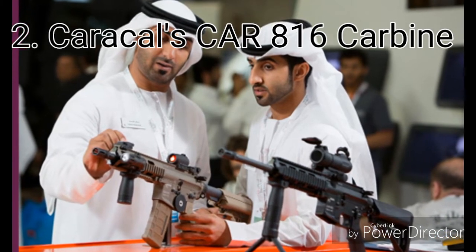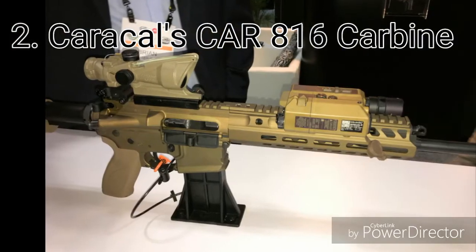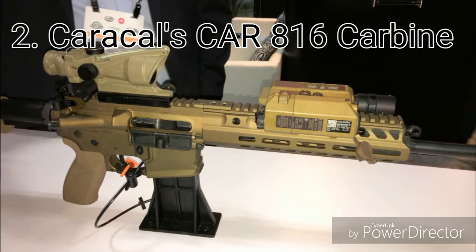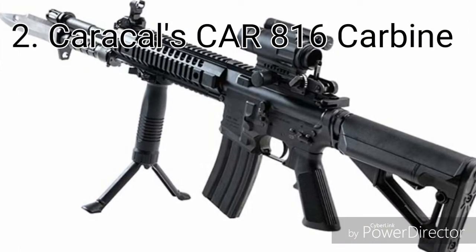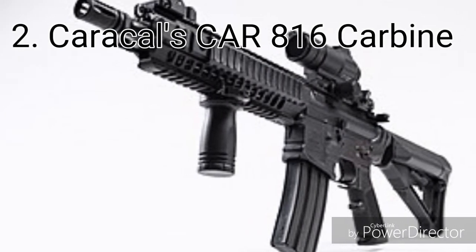Weight: 3.4 kg. Cartridge: 5.56×45mm NATO. Rate of fire: 750–950 rounds per minute. Effective range: 500 meters. 30-round box magazine.